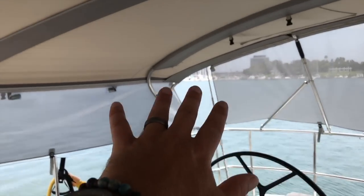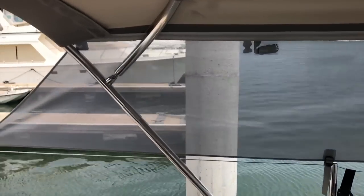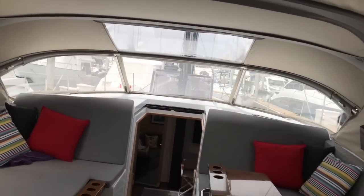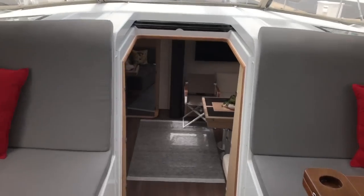The Bimini and canvas itself — let me give you a close-up of the stainless work done from the factory. Huge thick tubing, beautiful welds, just very well done. A lot of thought and engineering went into it, which is why we decided to use the factory canvas.